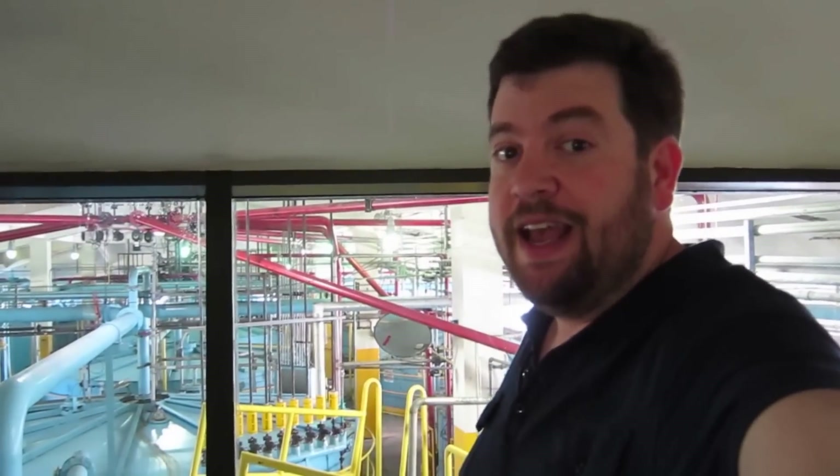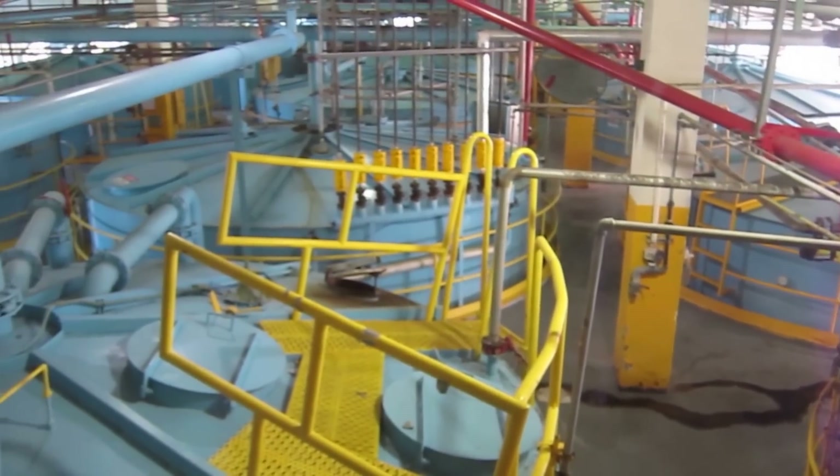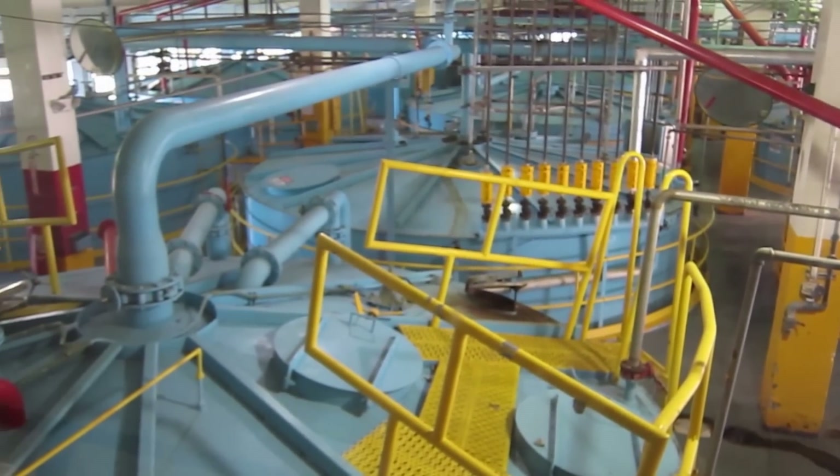Behind you are the fermentation tanks, where you take molasses, yeast, and water — that's what creates the base that they then distill to make Bacardi rum. These are 50,000-gallon fermentation tanks and there are about 20 of them out there, which is just massive.